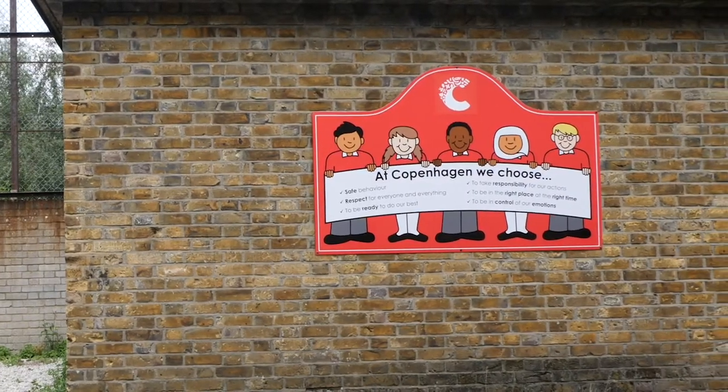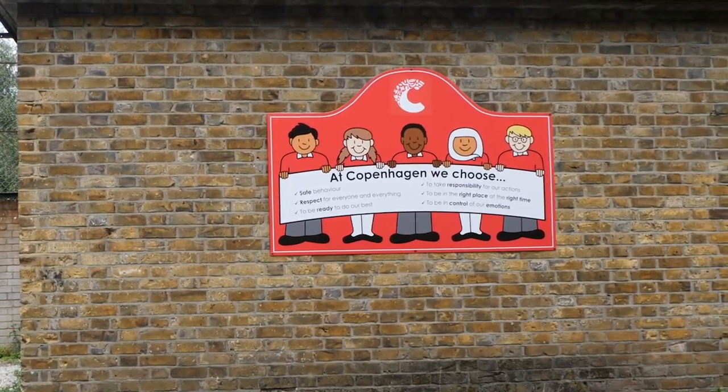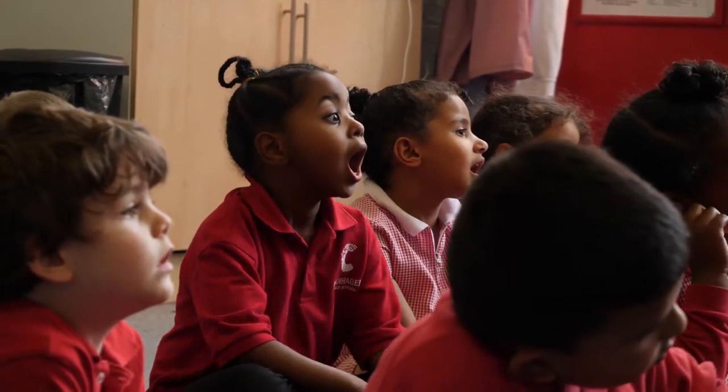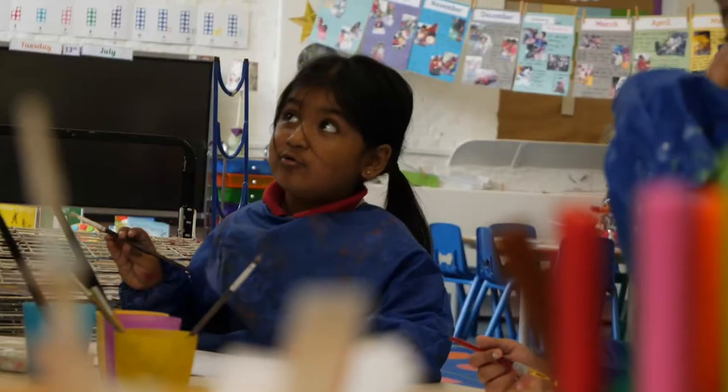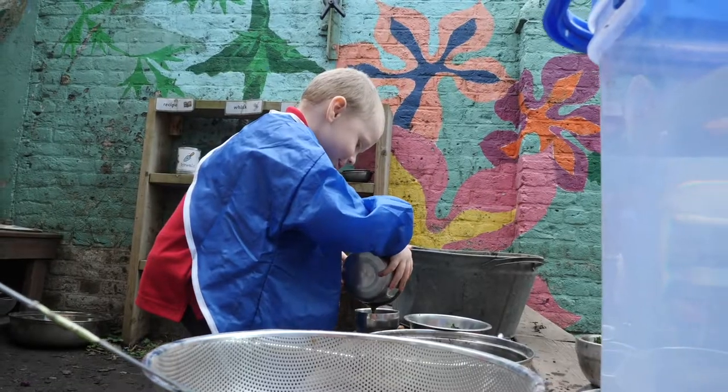My name is Miss Hullock and I'm the Early Years Phase Leader here at Copenhagen Primary School. In our Early Years Foundation Stage, our tailored curriculum aims to provide all children with the knowledge, skills and understanding they need to be confident, curious and independent learners.